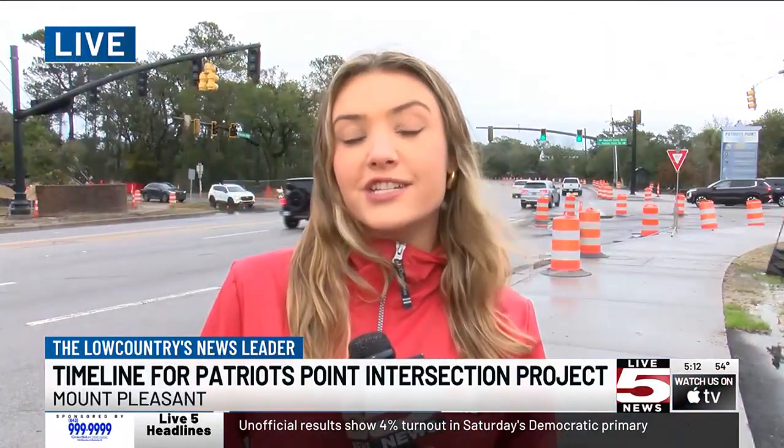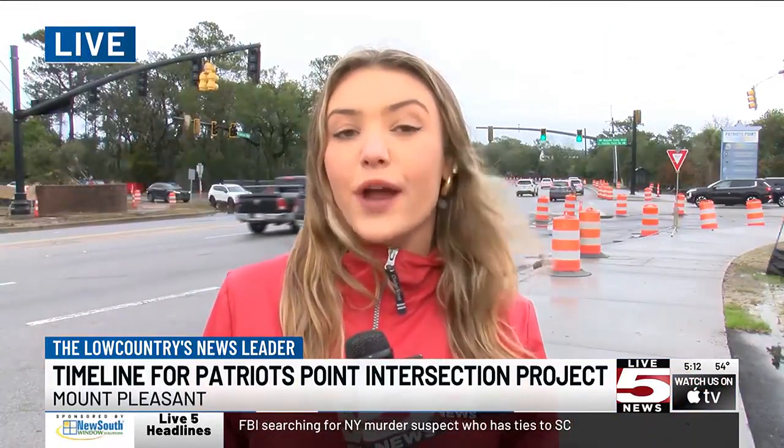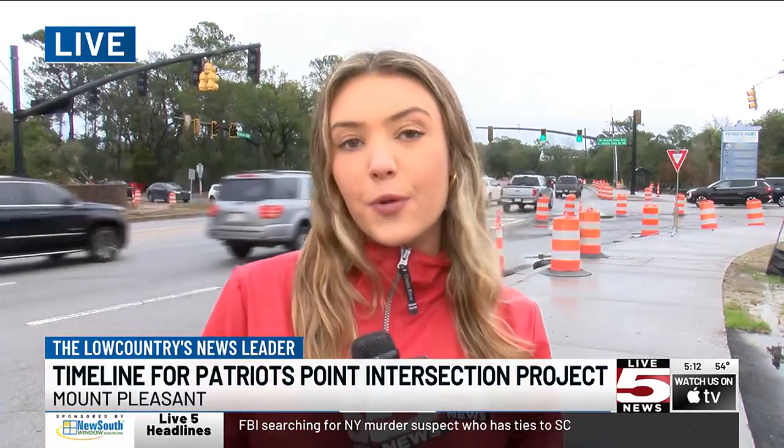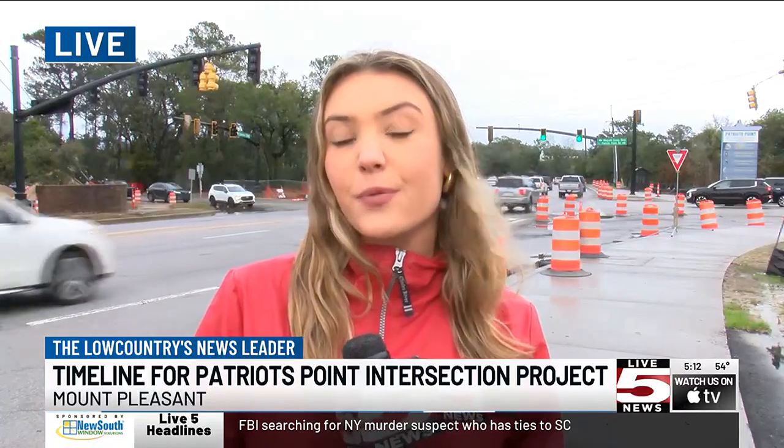The town's project engineer says that the construction is now on its last stretch and is hopefully expected to be completed within the next six months. Reporting live in Mount Pleasant, I'm Emily Johnson reporting for Live 5 News.